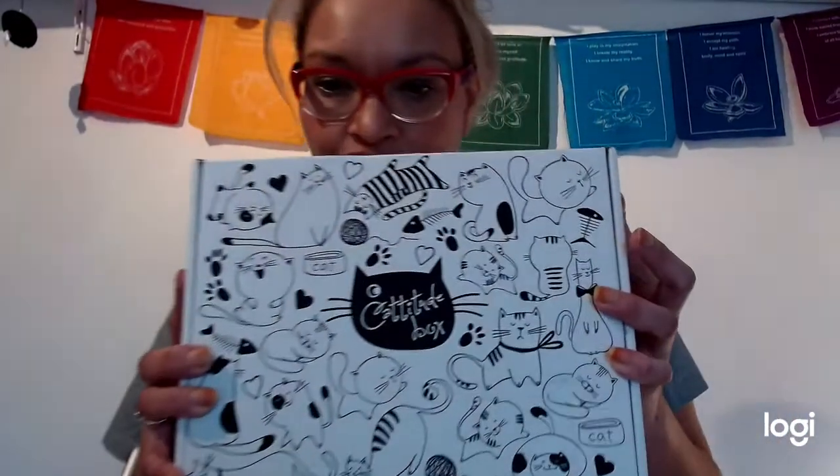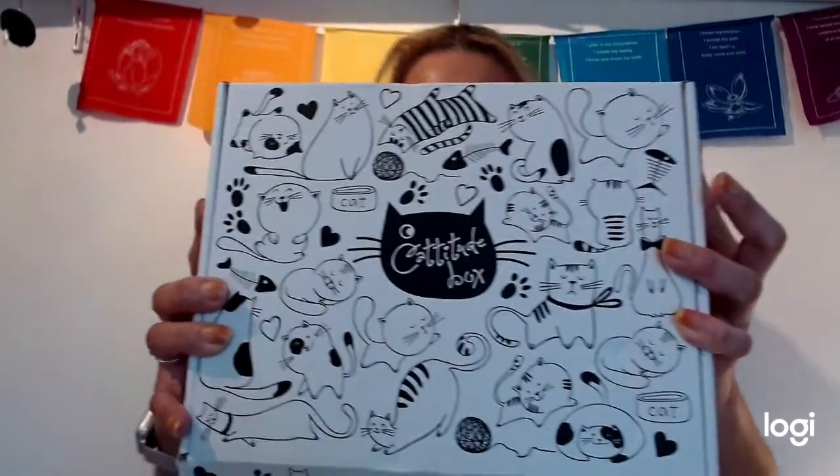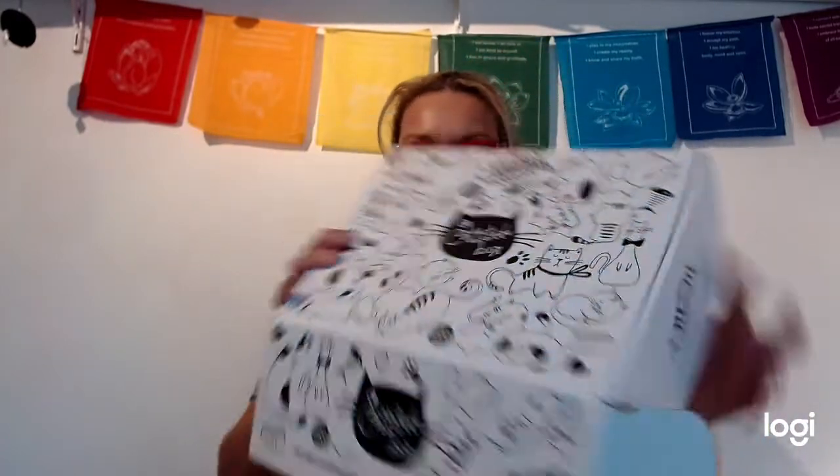Hello and welcome! Today I'm doing a review on a subscription box. There are so many subscription boxes nowadays, and now there are some for you and your cat. I have a Catitude box, and this has not been opened yet, so let's see what's inside.